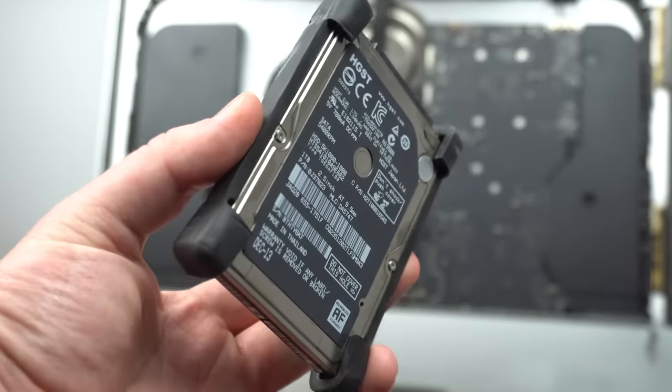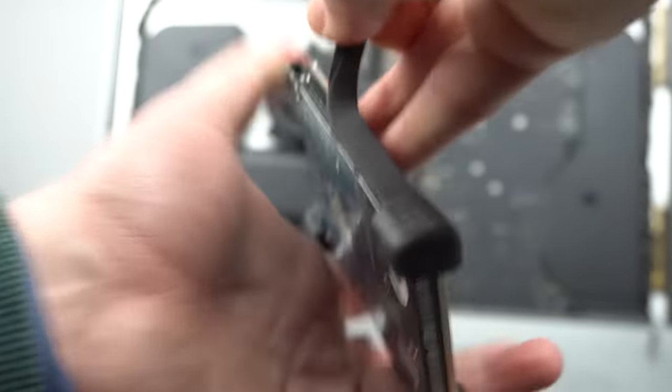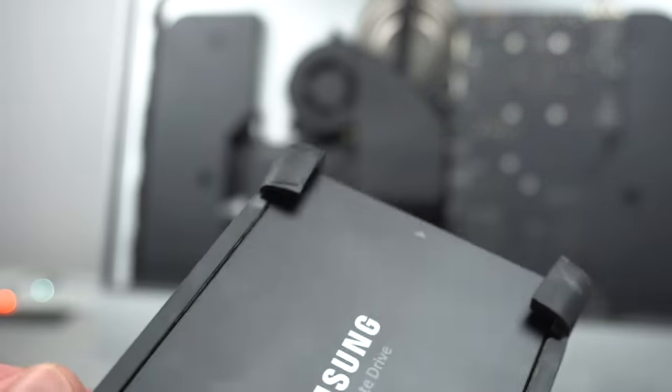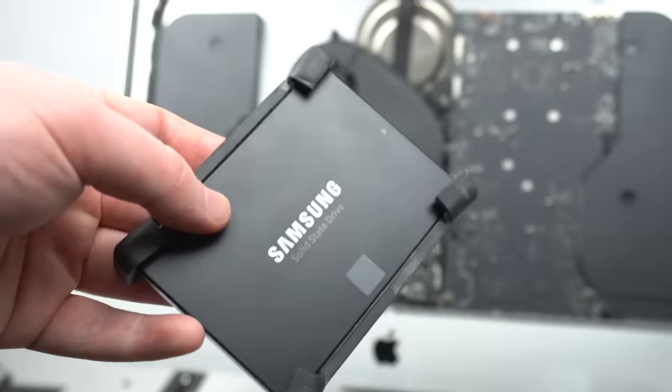There it is — it looks like a small old mechanical hard drive, something you'd pull from a laptop. We're going to be replacing it with this: a 500GB Samsung 860 EVO SSD. It should make this computer feel like new — actually probably better than new — so let's get this thing in there.